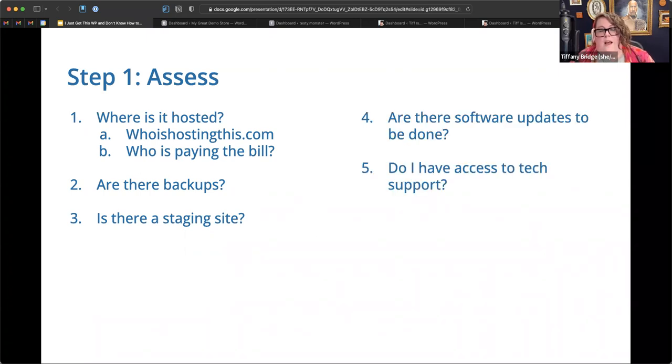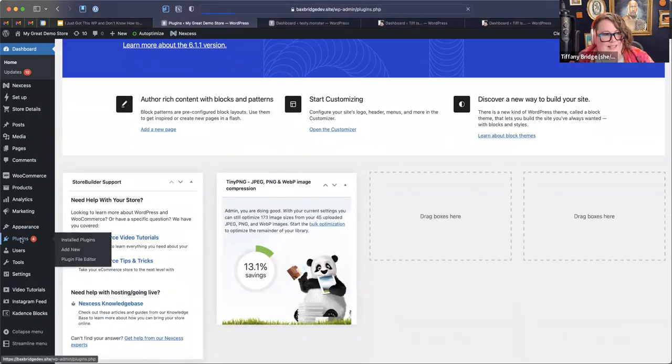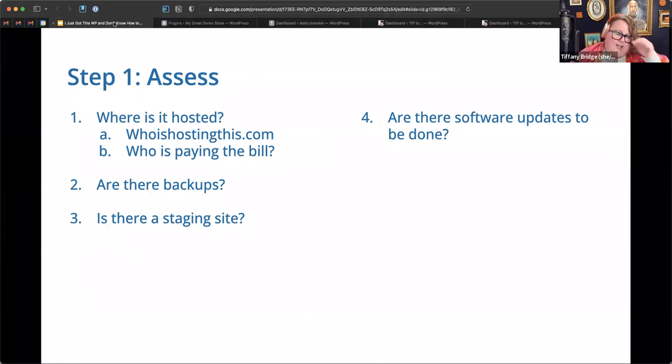Now, software updates. When we were looking at that slide with all the red dots, at least one of those is about software updates that need to be done. Here on my demo site you can see plugins that need to be updated. The number one cause of damage to WordPress sites from hacks and malware is plugins that don't get updated, so you've got to keep those up to date.